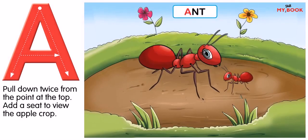A for ant. The ant eats sugar. The ant is red in color.